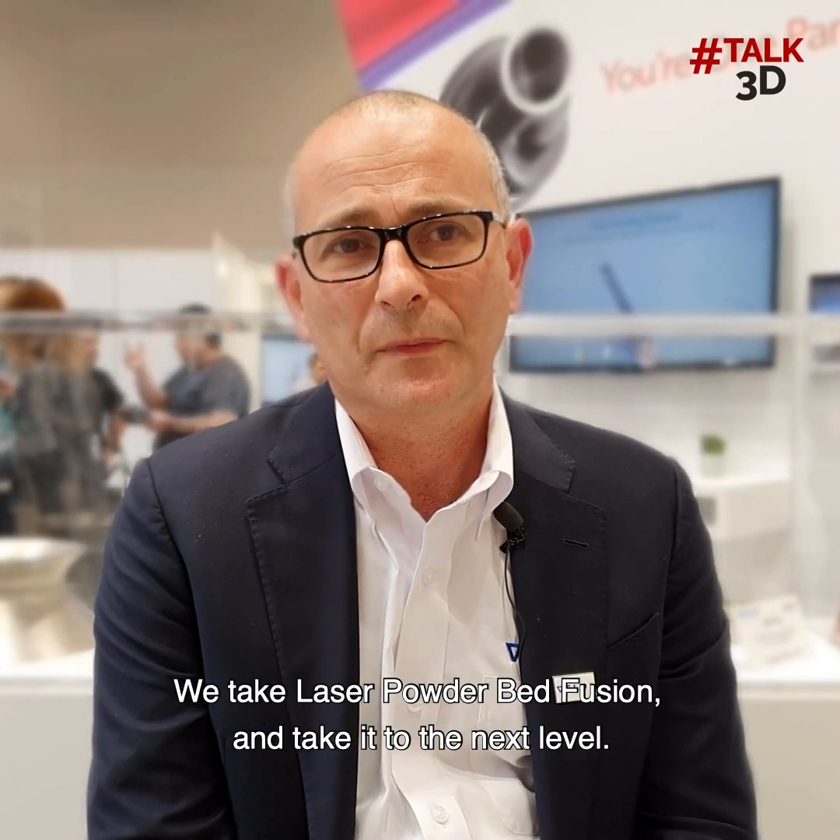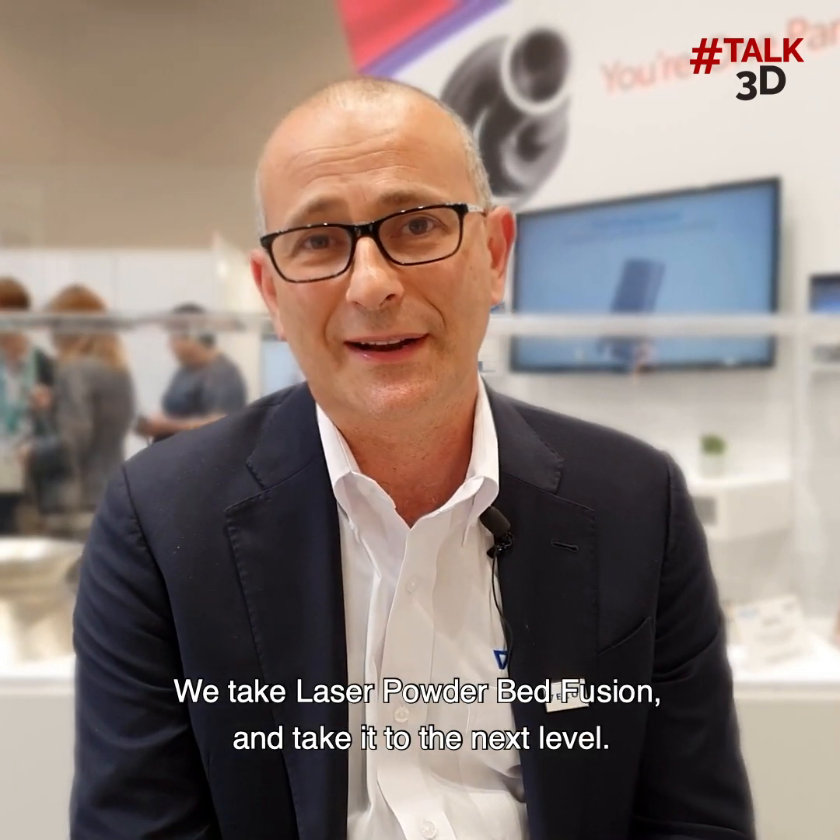Velo3D is based on laser powder bed fusion technology. We take laser powder bed fusion and take it to the next level.